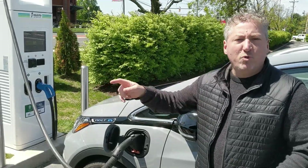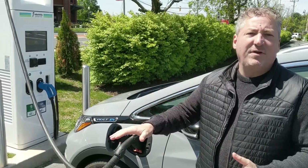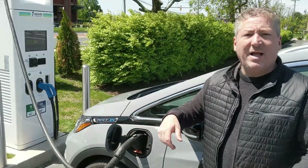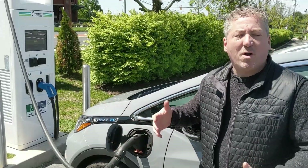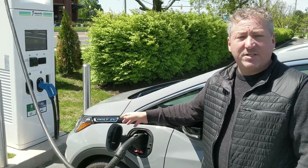We go up and down in a loop so that we can negate any possible effects from elevation changes. It's not a perfect range test, but doing that does make it a little bit more accurate. So we're going to head out and see how far this 2020 Bolt EV takes us.